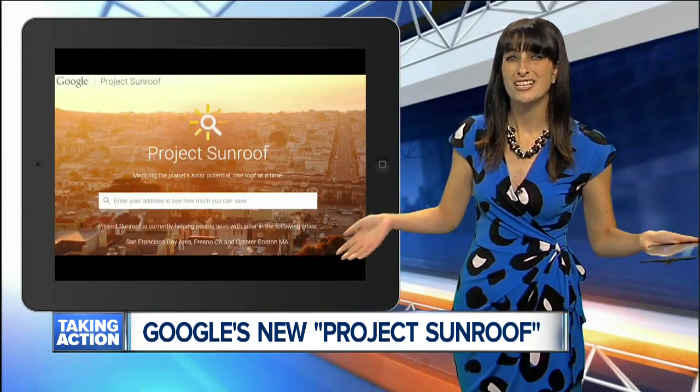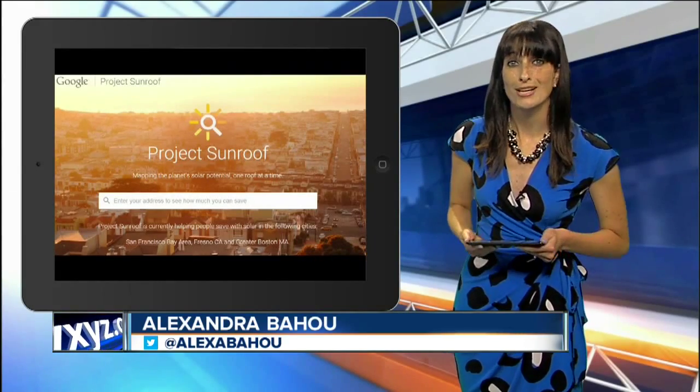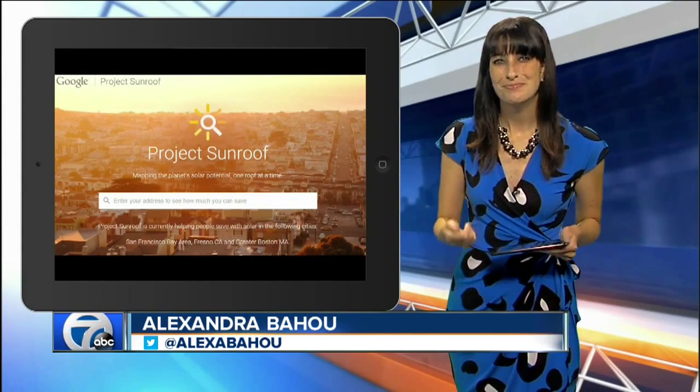What a cool feature. Project Sunroof can even put people in touch with solar providers in the area if you request help. You can read more about it right on our homepage at WXYZ.com.